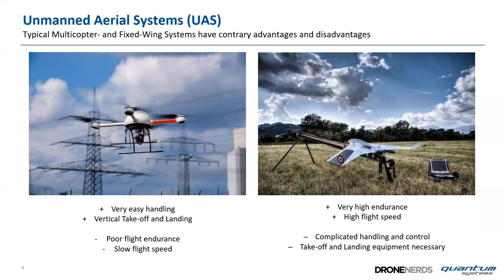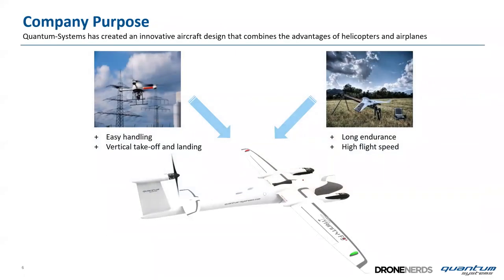Typical multi-copters and fixed-wing systems have contrary advantages and disadvantages. A copter has very easy handling and vertical takeoff and landing, but poor flight endurance and slow speeds. A fixed wing has high endurance and high flight speeds but is complicated in handling, and may require a catapult for takeoff or a parachute for landing. Quantum Systems' purpose is to create innovative aircraft combining the advantages of both: easy handling, vertical takeoff and landing, long endurance, and high flight speeds.